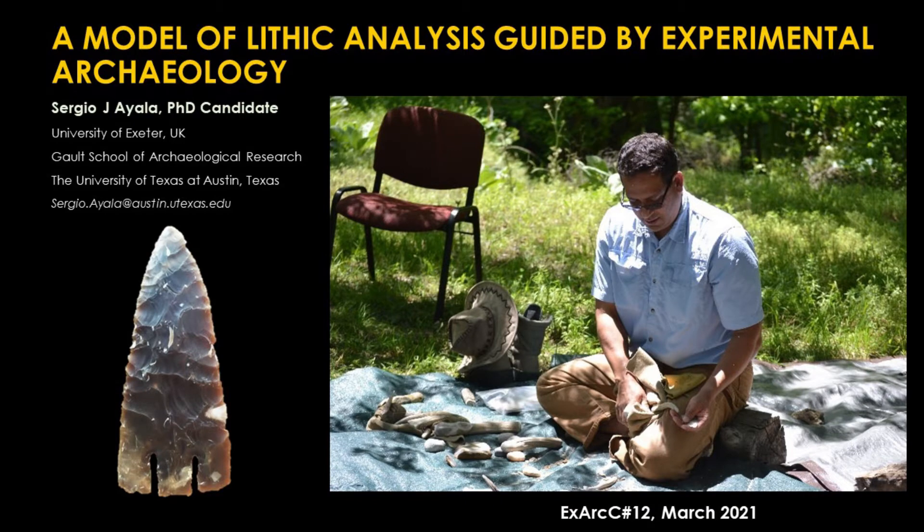A Model of Lithic Analysis Guided by Experimental Archaeology by Sergio G. Ayala, PhD candidate at the University of Exeter in the UK. He is also an Experimental Archaeologist and Prehistoric Archaeologist at the Galt School of Archaeological Research at the Texas Archaeological Research Laboratory, University of Texas at Austin.